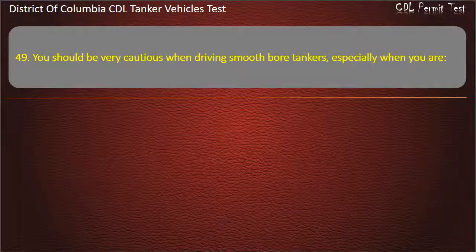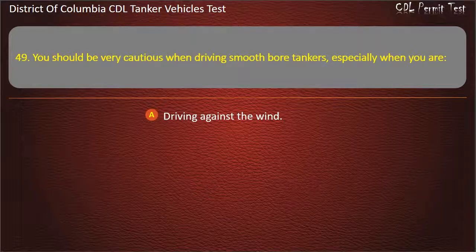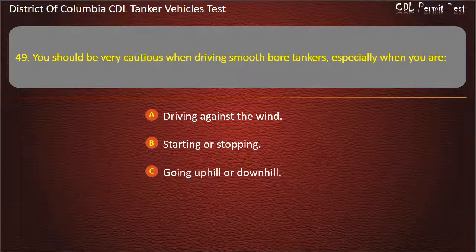Question 49: You should be very cautious when driving smooth bore tankers, especially when you are: Driving against the wind; Starting or stopping; Going uphill or downhill. Answer: Starting or stopping.